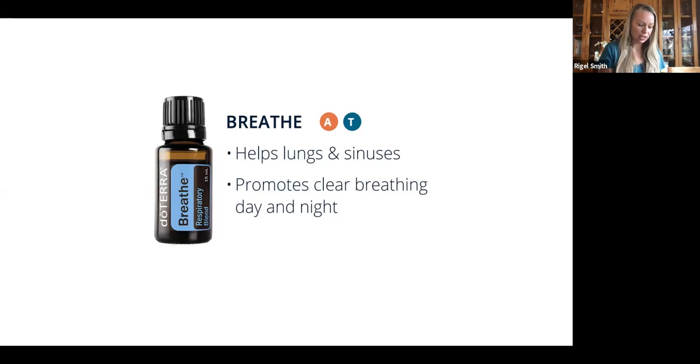Next is Breathe — an essential oil that helps support healthy, open airways, just as the name suggests. It's lovely to put in the diffuser; if my daughter is feeling stuffy, we'll put this on with some lavender in her room at night. I sometimes put it on my chest before cycling or exercise. It's a great one when seasons are changing and there's some stuffiness going on — a lovely oil to support a healthy respiratory tract.